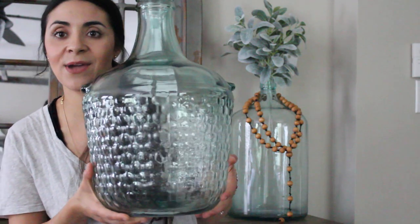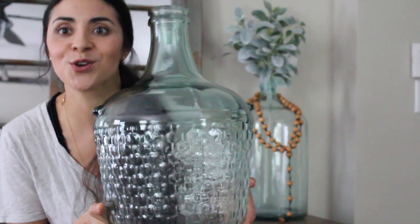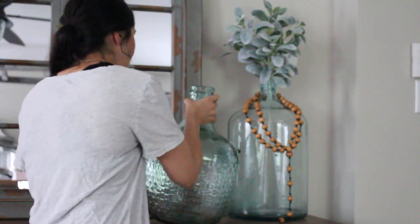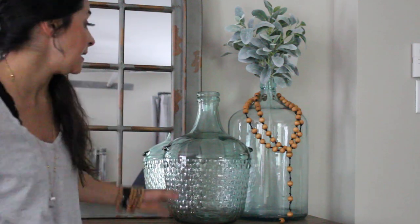Huge, gorgeous, phenomenal. Next time this comes out you have got to get it, because it goes anywhere — you could use this in the bathroom, the dining room, the sitting room, the kitchen, the bedroom like I did. It's $39.99 with $5 shipping. The smaller one is $29.99 — collect them all, but for sure get the larger one.